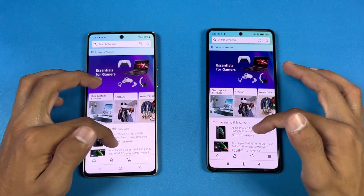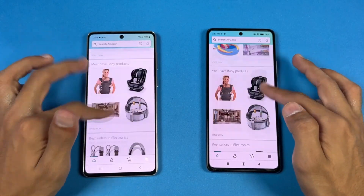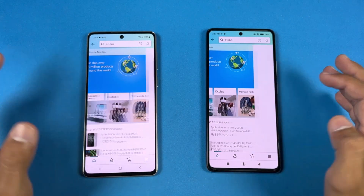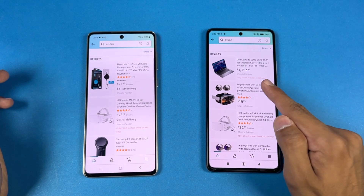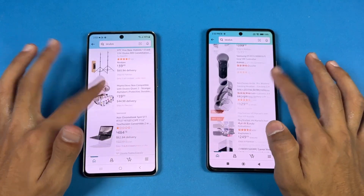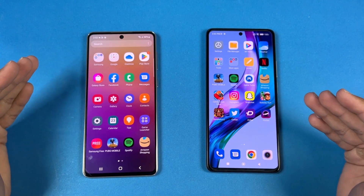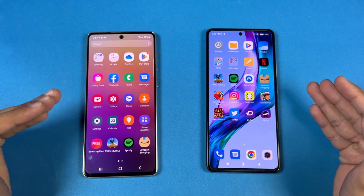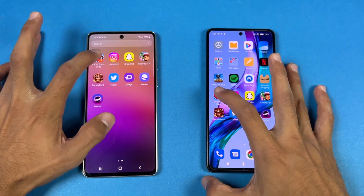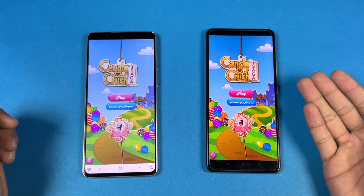Let's see the scrolling — very smooth on both phones. Opening an item in the Amazon app is faster on the Xiaomi again. Now let's check out some game applications; this is where we should see a difference between the Snapdragon 888 versus the Snapdragon 778G. Opening Candy Crush is faster on the 11T Pro, as expected.